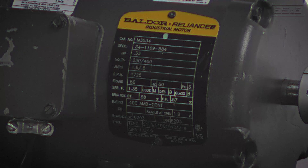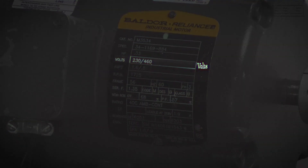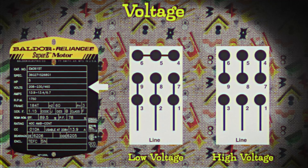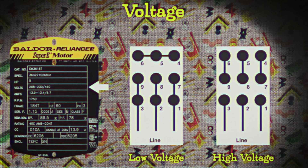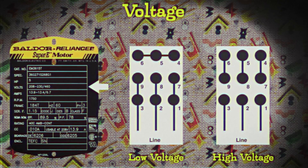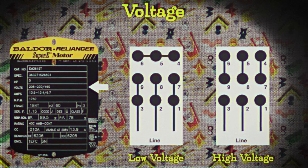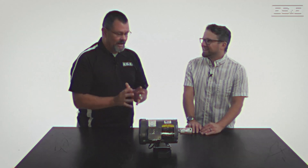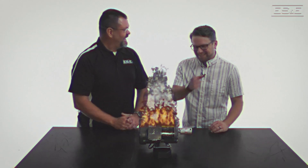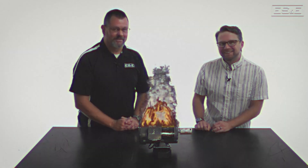Right underneath horsepower we have volts — I assume that's voltage. You are correct. The voltage of an electric motor is like the pressure of the electricity needed to make the motor work. The 208-230-460 is not a formula to solve; it's stating that the motor can be wired for lower voltage, which is 208-230, or wired for the higher voltage of 460 volts. And what happens if you screw this up? It could catch on fire. That's a pretty major problem.